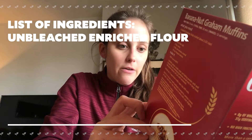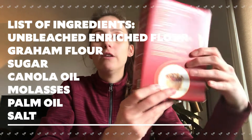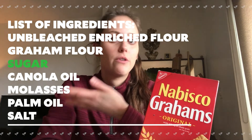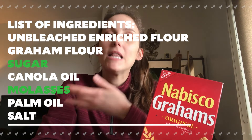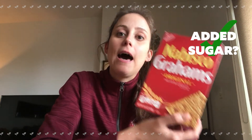Now let's take the example of graham crackers. The label is nice and big on the back, with a list of ingredients. We've got unbleached enriched flour, graham flour, sugar, canola oil, molasses, palm oil, and salt. Out of all those ingredients, did you hear anything related to sugar? I heard two examples: sugar, which refers to white sugar, and molasses — molasses is sort of like a really thick maple syrup. So there are two different types of sugar in these graham crackers alone. Are we going to say this has added sugar or natural sugar? Added sugar — they added sugar and molasses to this product, and that's why it tastes sweet, not because graham crackers naturally have sugar in them.